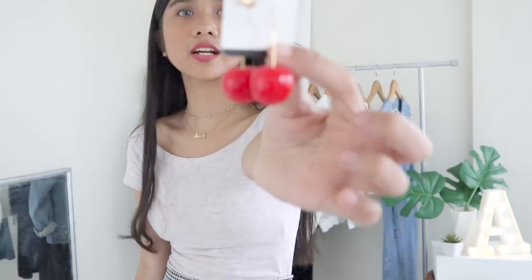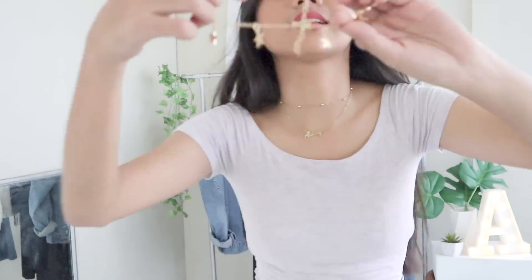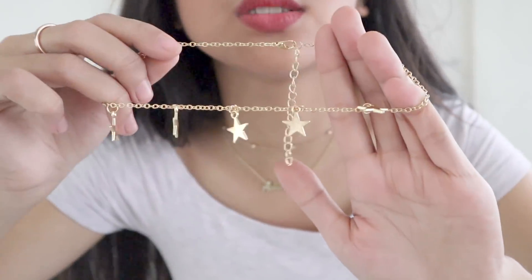The next accessory is these cherry drop earrings, which match one of the tops I got — I'll be showing that later. I also got this choker necklace. I've been loving layering necklaces as a statement, and I love dainty necklaces like this. Super cute.